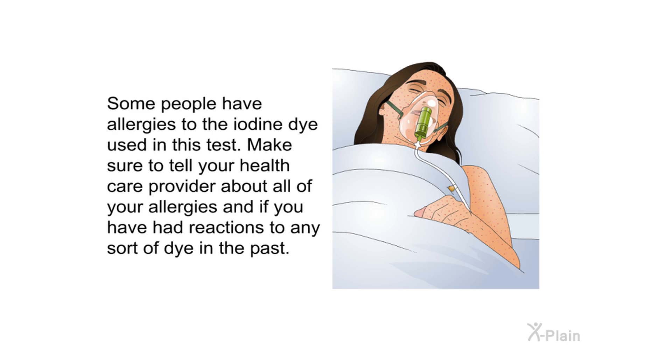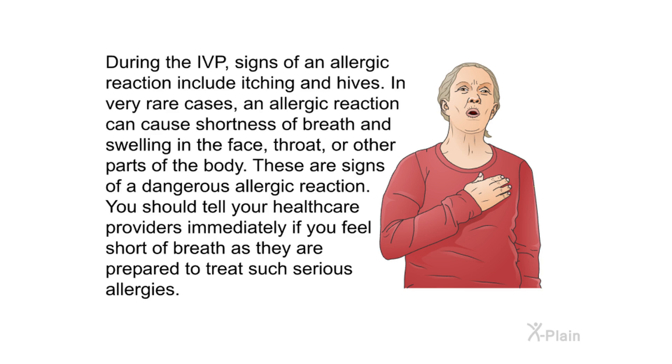Some people have allergies to the iodine dye used in this test. Make sure to tell your health care provider about all of your allergies and if you have had reactions to any sort of dye in the past. Signs of an allergic reaction during the IVP include itching and hives. In very rare cases, an allergic reaction can cause shortness of breath and swelling in the face, throat, or other parts of the body. Tell your health care providers immediately if you feel short of breath, as they are prepared to treat such serious allergies.